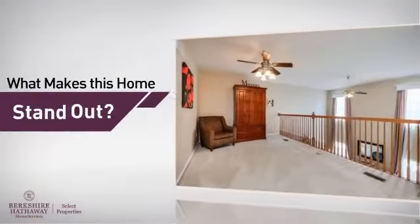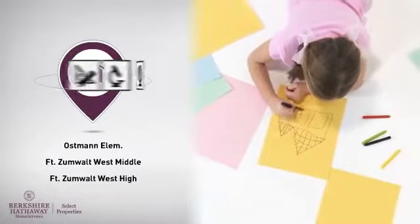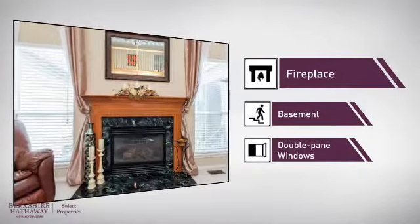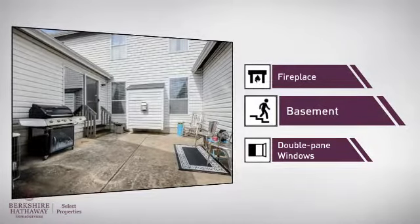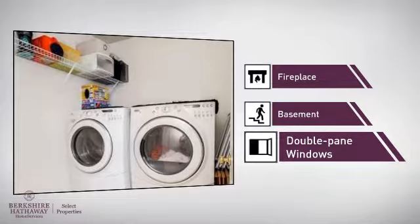But let's talk about what really makes this home stand out. Parents will be happy to know that it's located near several schools. This home also features some other great amenities, like a fireplace for keeping you warm and cozy on cold winter nights, a basement whether you need the extra storage space or somewhere to build your rec room, and double pane windows for better insulation and a more energy efficient home.